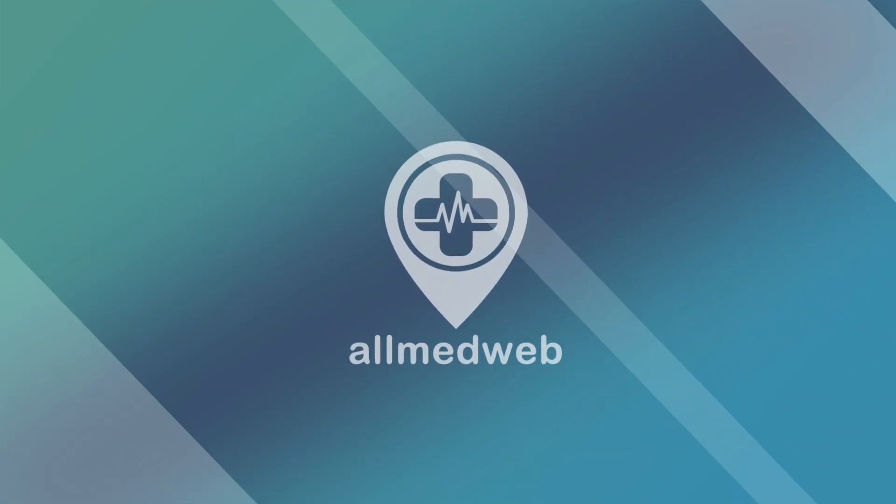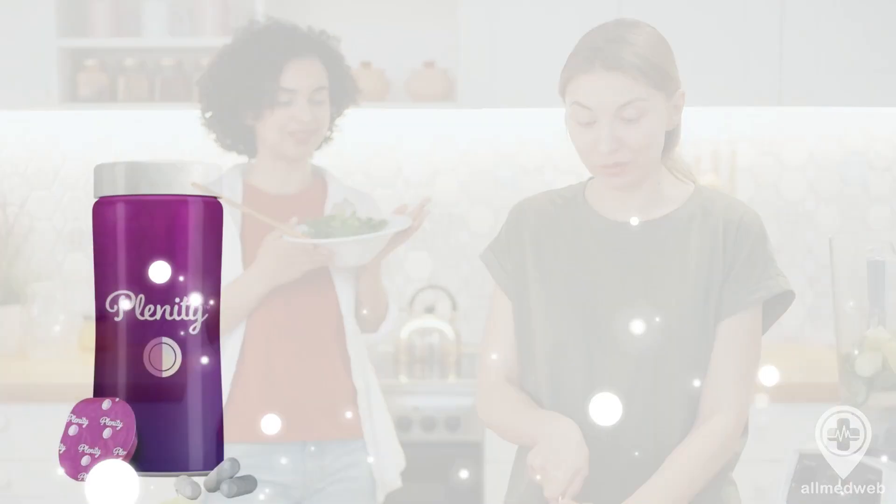Hey there, welcome to our channel. Today, we're going to talk about an affordable weight loss aid that's been making waves in the health and wellness world. It's called Plenity.